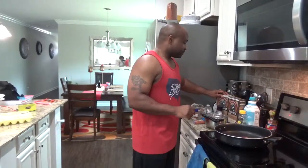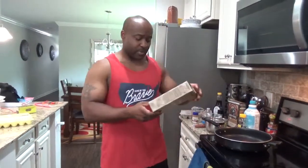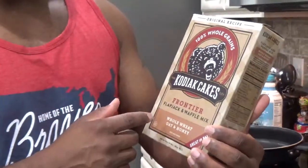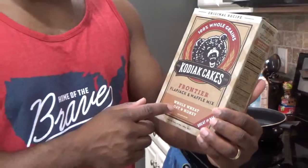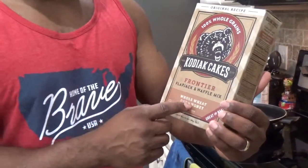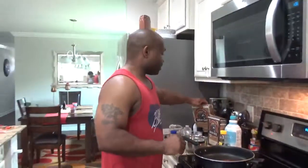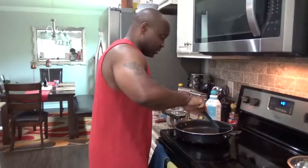I'll be honest with you, this is take two. My first pancake didn't turn out too well. But this is what I'm doing today — this is for the kids. It's summertime, the kids are out. So I'm going to do the Kodiak Cakes Frontier Flapjack and Waffle Mix, the whole wheat oat and honey. All it says is just add water. Let me get this bad boy out of here before I burn this one up too.